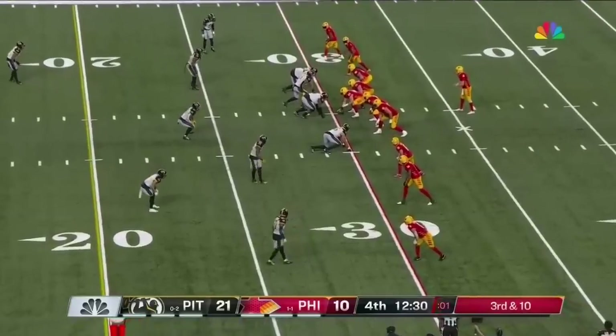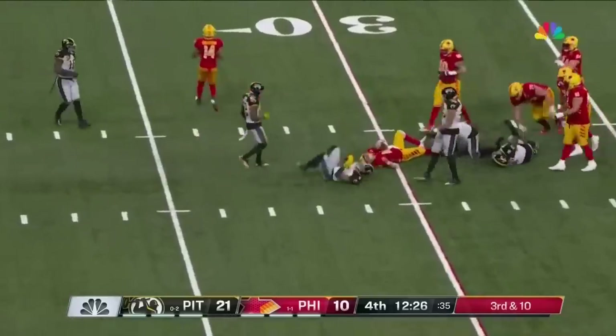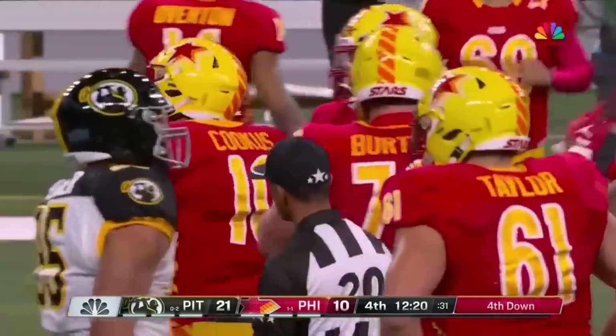Sacked quarterback in the league. Cookus lost the football — just scoops it back up on a third down play, though. That is a nightmare. He's just trying to fight to get it back to the 30. Sagapolu again.